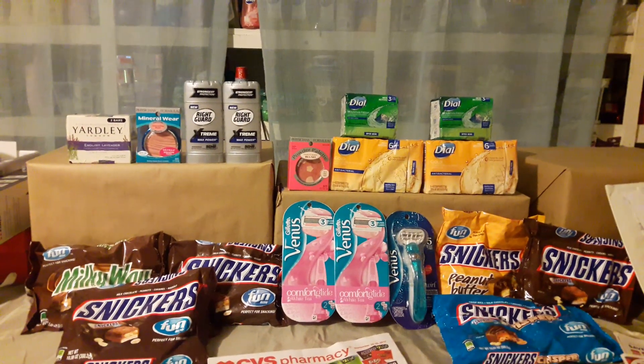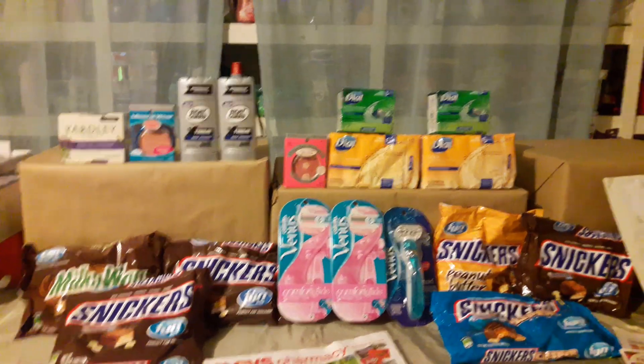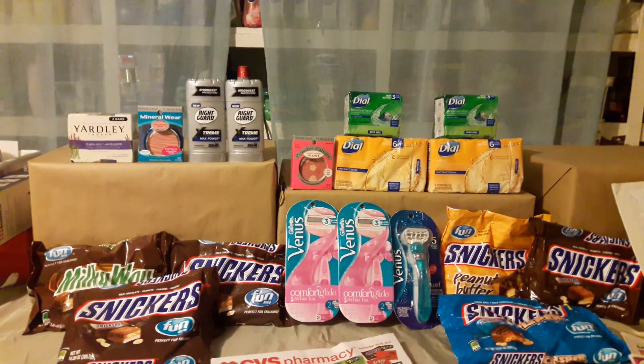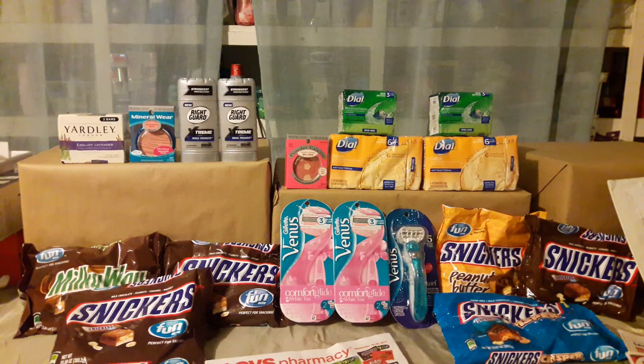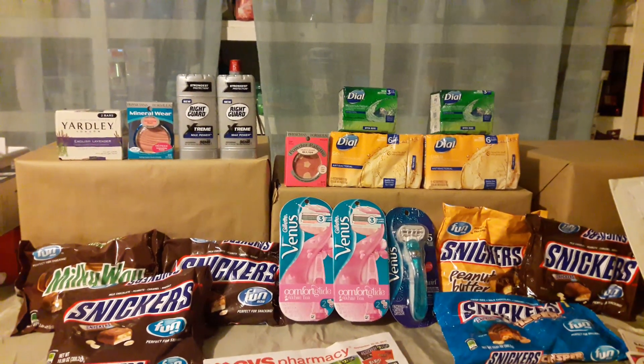For me it wasn't that great of a week — I didn't have that many good CRTs I could combine. I saw videos that you guys were doing awesome deals, but for me it just wasn't a great deal. I did combine some CRTs from last week because I didn't get to print them until Wednesday or Thursday.